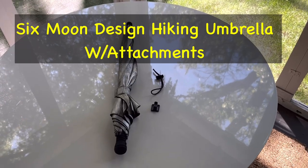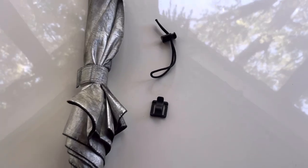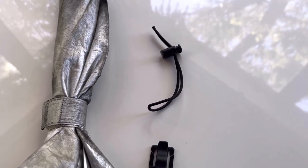As a maybe piece of gear, it's going to be an ultralight hiking umbrella and the attachments for it. I'm kind of on the fence about it, so we'll see if I bring it.